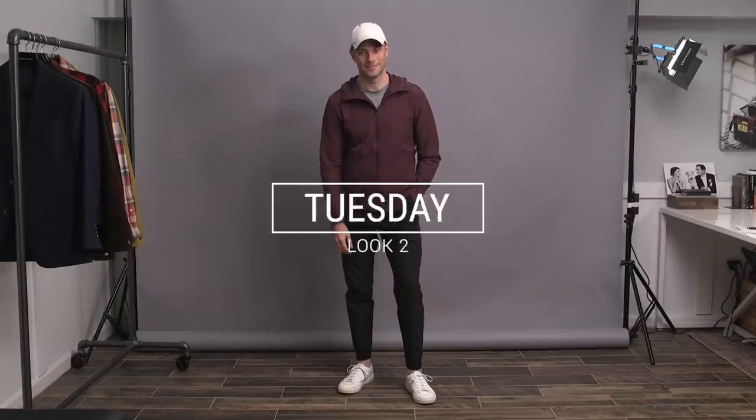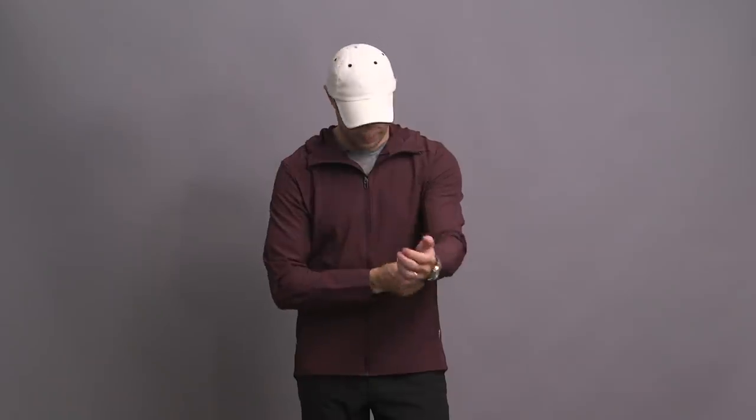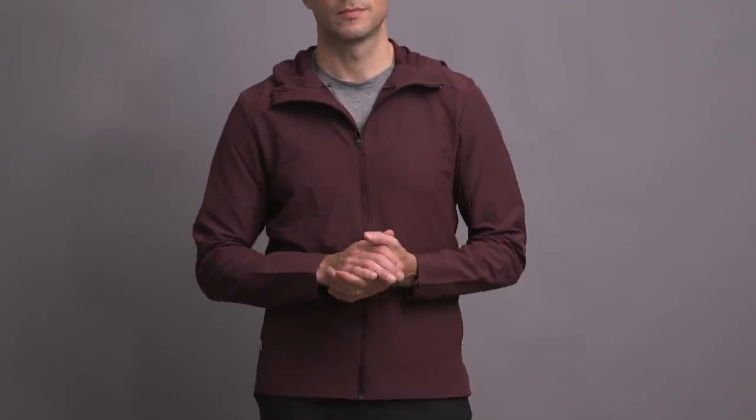Super casual here for look two. It's not often that you'll see me in athleisure, but staying at home, walking the dog and playing with her — it's got to be all about comfort. So this is pretty much a full-on Lululemon look.